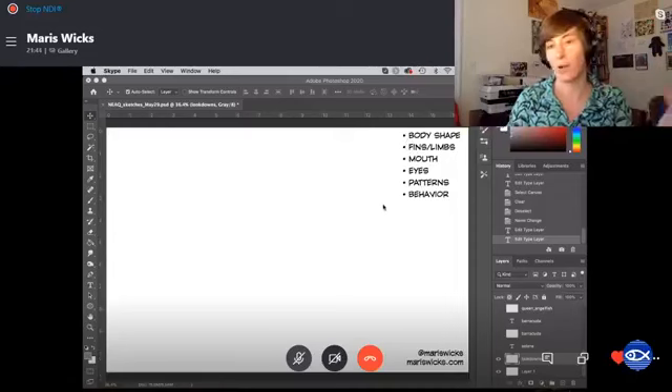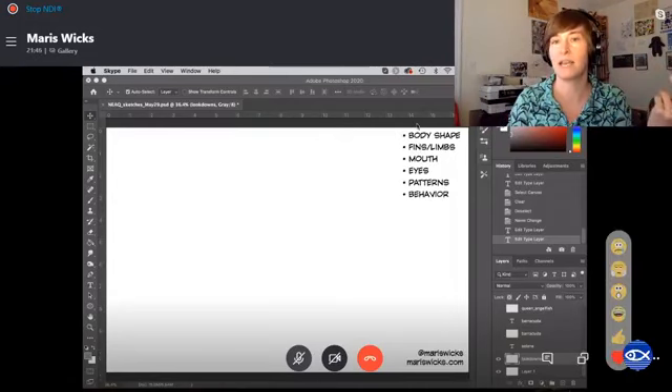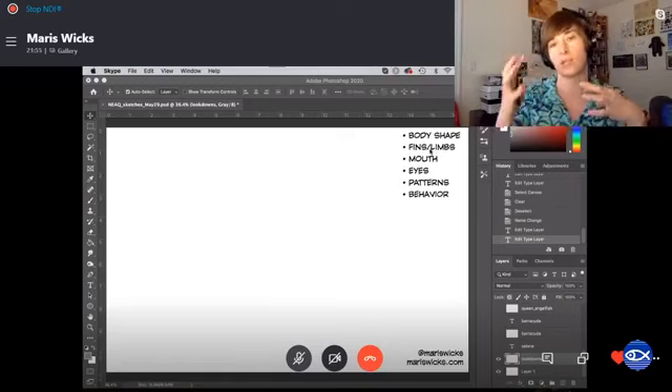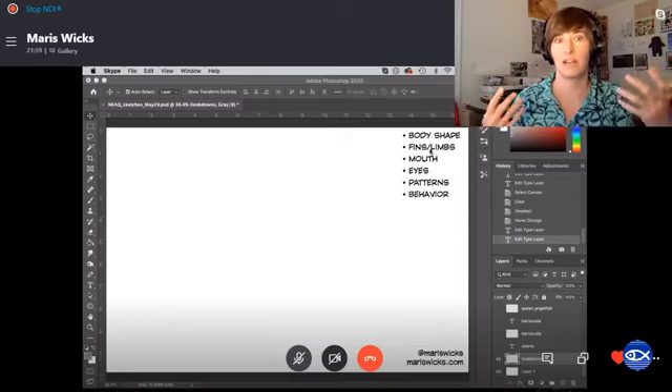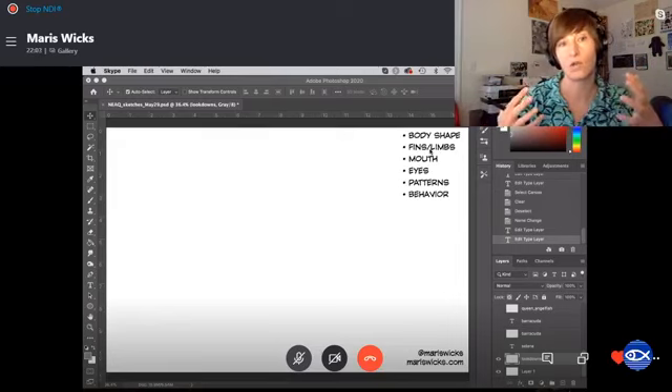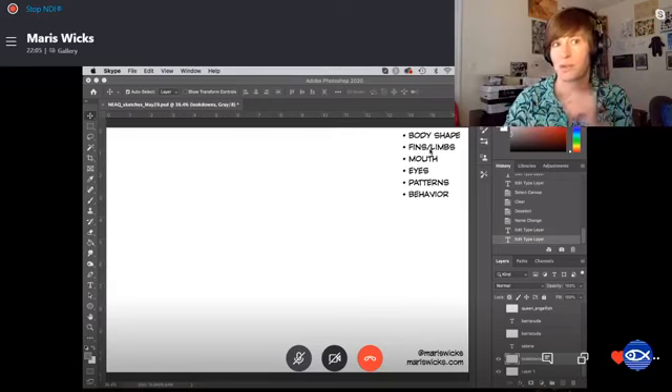When I cartoon a fish or an animal, I'm looking at these main things. I want to look at their body shape. I want to look at their fins or limbs — do they have a shape, are they long, small, or short? What function do they have? If I'm looking at a fish, do the fins look like this fish might be a fast swimmer or slow swimmer? We'll talk about that with some of the fish I'm drawing today. Mouth and mouth shape.